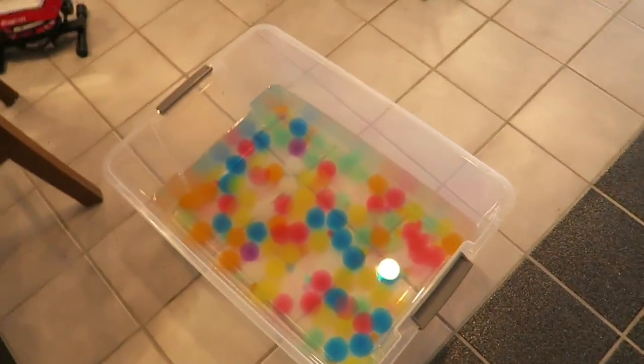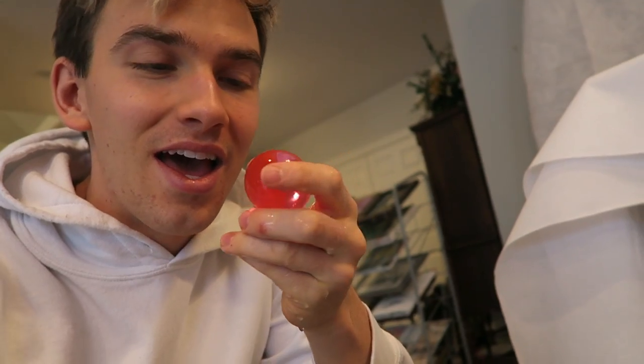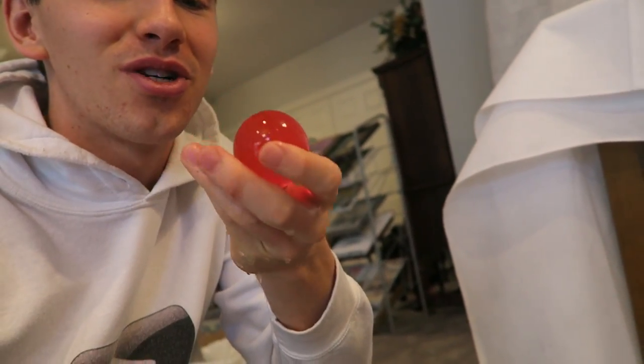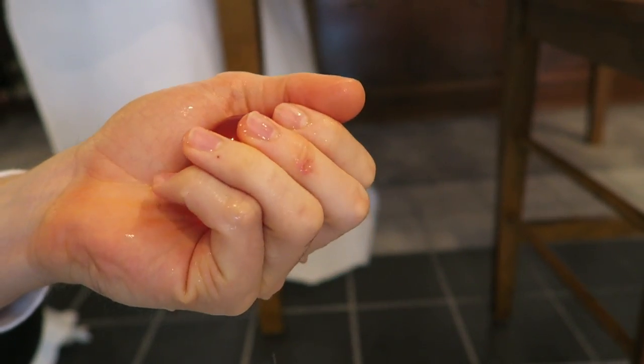First things first, we got to check on the world's largest Orbeez. It has been definitely over 36 hours. So are they fully expanded? I think they are. Let's check them out — here they are. They definitely look much bigger. Let's give it a go. Ready? 3, 2, 1. Fully expanded. World's largest Orbee. Look at this thing. Absolutely huge. I can't believe this is an Orbee.